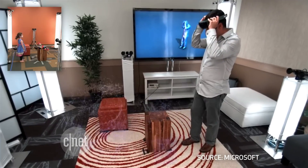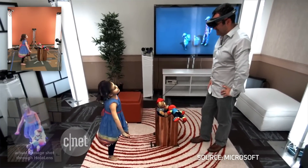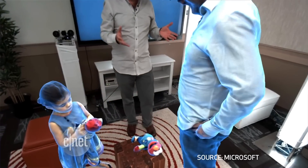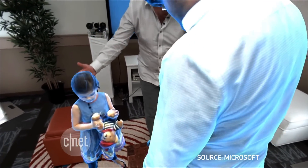The company published a demonstration video showing that it takes several special cameras positioned around the room to capture your image, which is then reconstructed, compressed, and transmitted to another user. This interaction can also be replayed later to make it feel like you're reliving a memory.